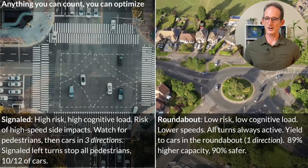To summarize: a signaled intersection is high risk, high cognitive load — because of high-speed side impact risk, you have to watch for pedestrians then cars moving in three directions. Signaled left turns stop all pedestrians as well as 8 out of 12 turning directions. The roundabout is low risk, low cognitive load, lower speeds, all turns always active — you just yield to cars already in the roundabout, looking in only one direction rather than three. This allows roundabouts to be 89% faster and 90% safer than signaled intersections. Sources and additional calculations are in the description.